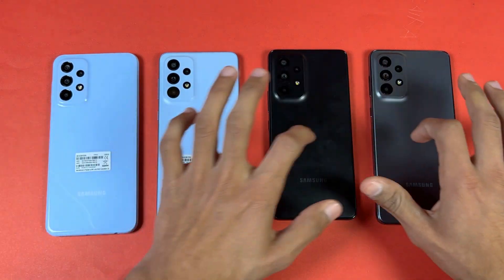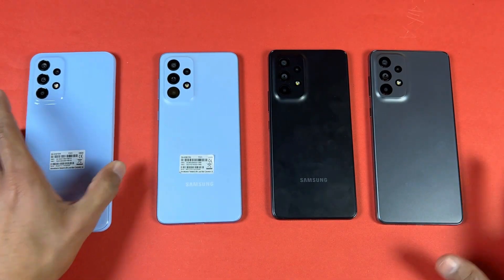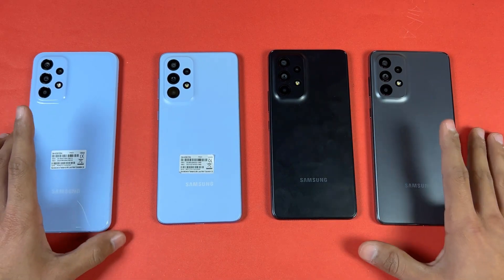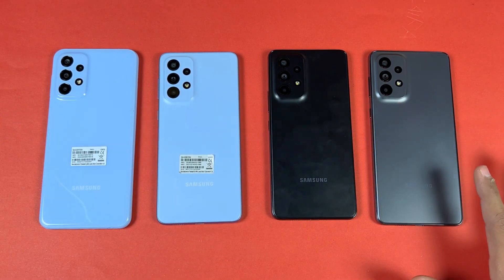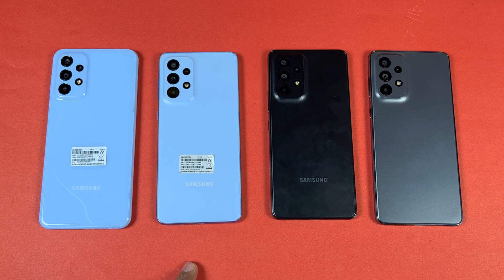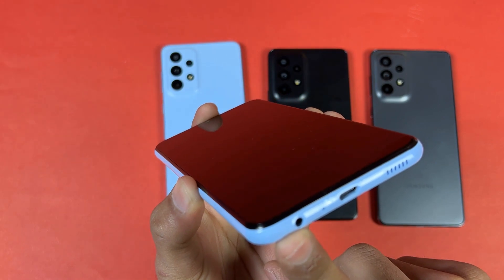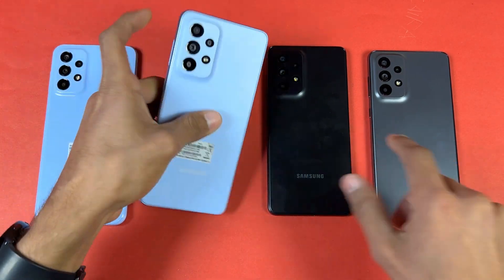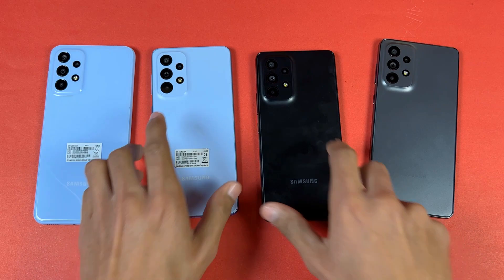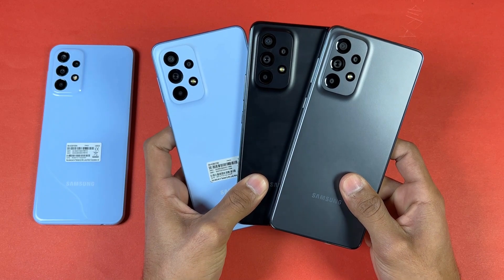The back on all these devices is made up of plastic. We have a rounded frame on the A23, while the A33, A53 and A73 have a completely flat frame. The design language on all these devices looks very similar from the back. Also, the A33, A53 and A73 have IP67 water and dust resistance, which you don't find on the A23. The A23 has a headphone jack on the bottom with a single speaker, while the A33, A53 and A73 do not have a headphone jack but do have dual speakers.